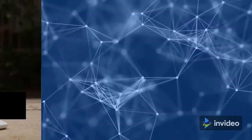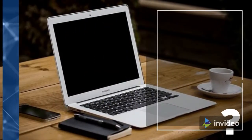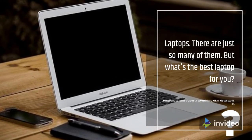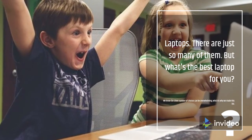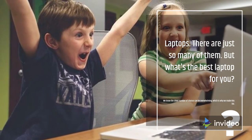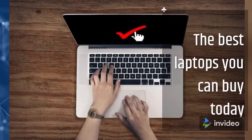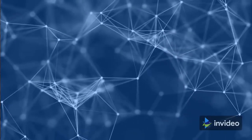Best laptops 2021 — there are just so many of them, but what's the best laptop for you? We know the sheer number of choices can be overwhelming, which is why we made this list of the best laptops you can buy today.